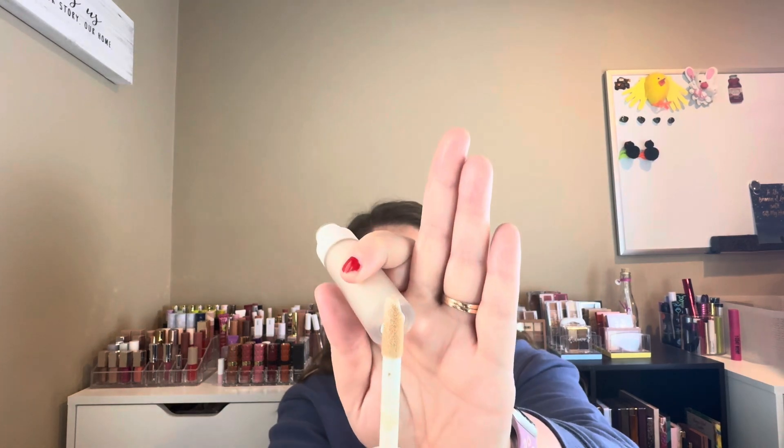And for concealer, I got the Mirabella Concealer as well — it's the Perfecting Concealer. Weightless, versatile, it hides imperfections, brightens skin appearance, and it's a long-wear formula. It's paraben-free, gluten-free, talc-free, and cruelty-free. The packaging looks very similar to the foundation, and it's got one of the bigger doe-foot applicators.